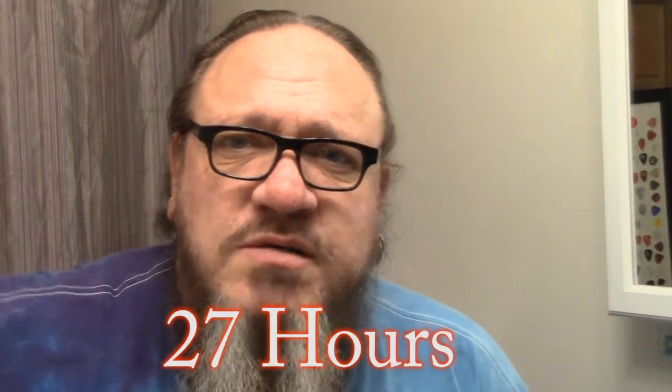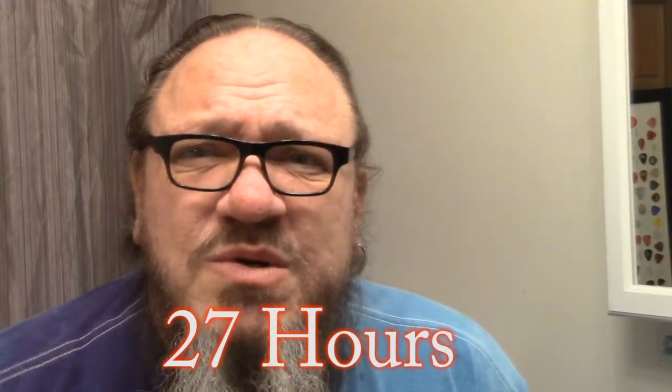It is approximately 27 hours after the application of the liquid nitrogen to the nose. Not a whole lot is going on right now. It might be a little bit redder than it normally is, but no skin falling off yet.